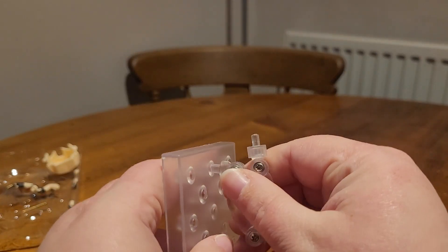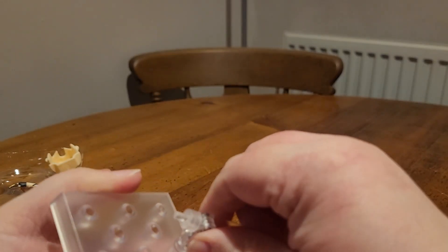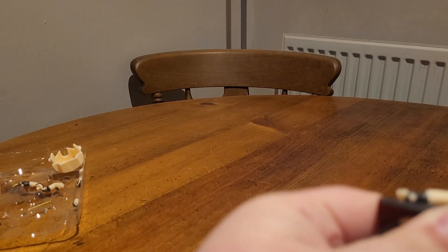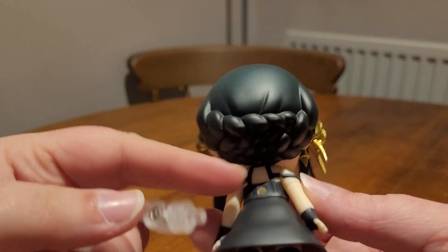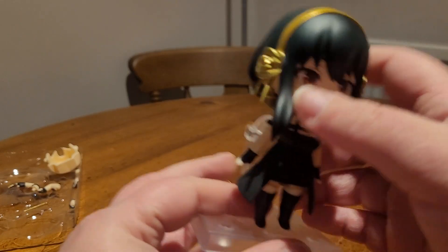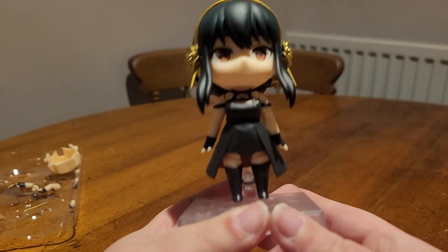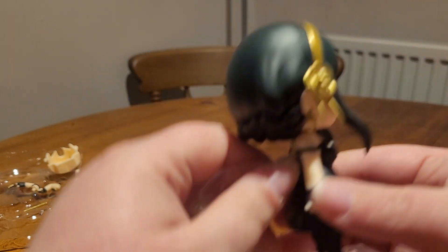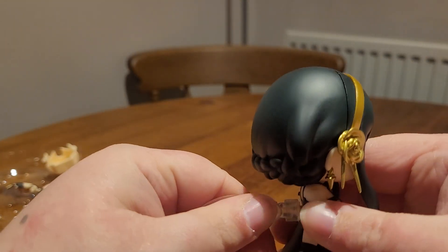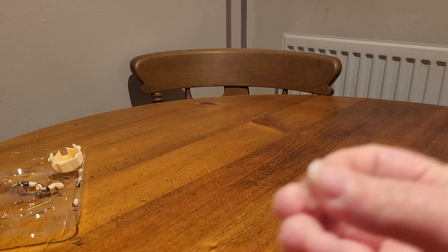For the base, we've got the base that goes into the figure like so. Because Nendoroids 100% cannot stand on their own, the base just plugs into the back in that little hole. Don't want to push it in too much because you want to be able to get it back out — and then just lean it back a bit. And there she is on the base, able to stand up. The base came off in her back — did not want it to do that. Got it out.